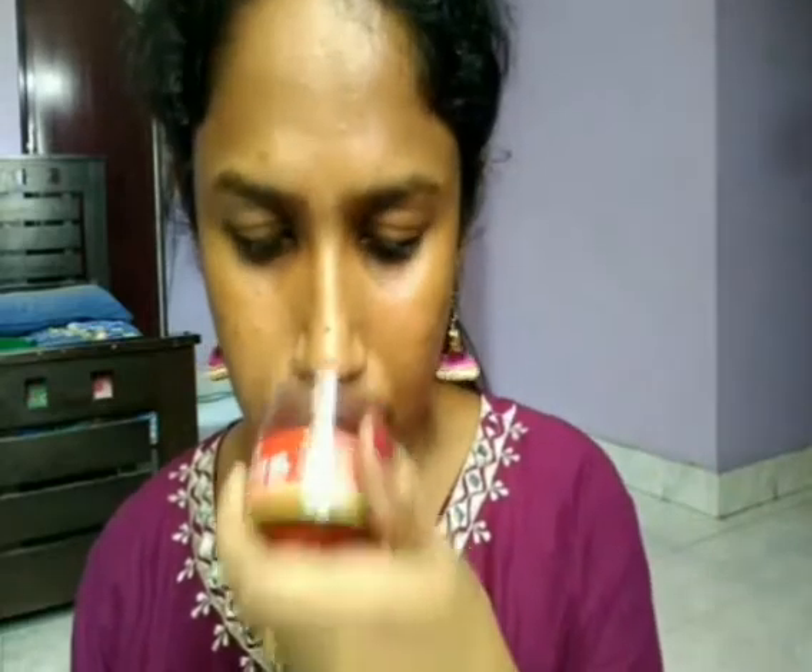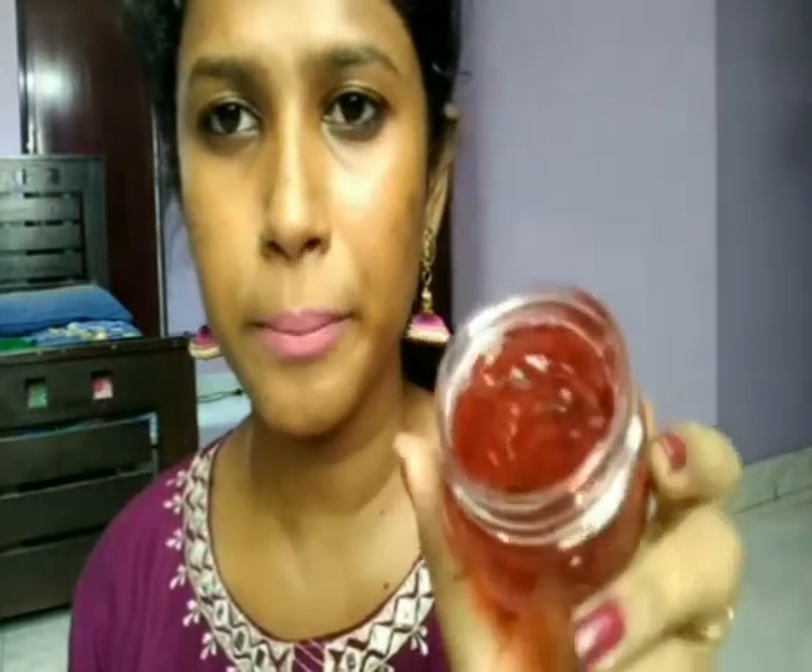If you want a review about the Aloe Melon Gel, definitely let me know and I will make a review on this product. It smells like a fruity smell. The price of this product is 250 rupees.